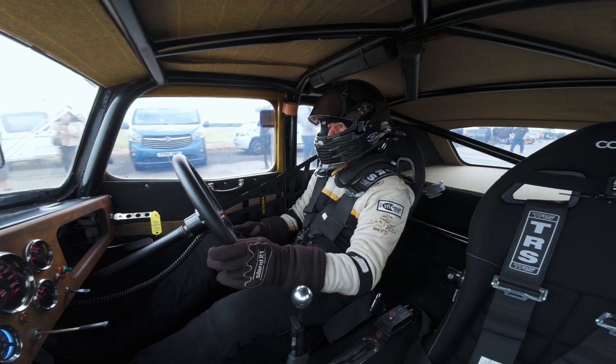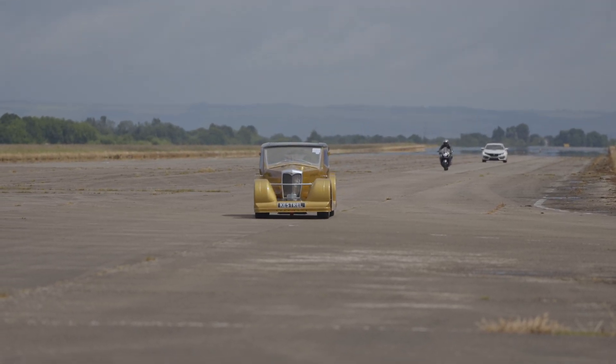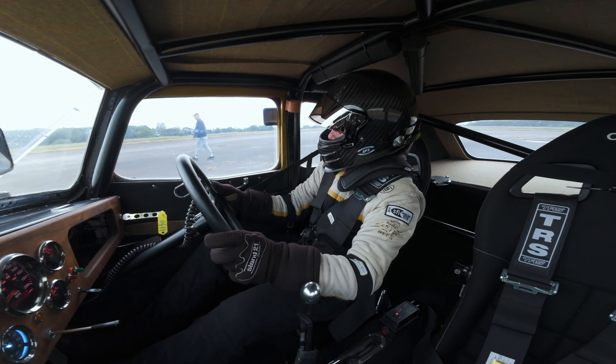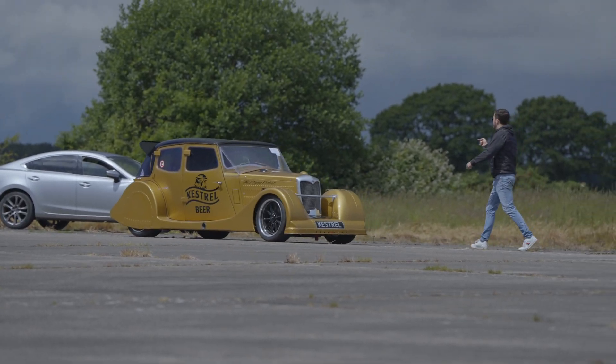There's a heap of stuff that can go wrong with motorsport and motorsport is a bit unpredictable. There are so many mechanical parts that can fail — there's the weather, the track conditions, that kind of stuff — so you've just got to have an open mind. We come here with an open mind.